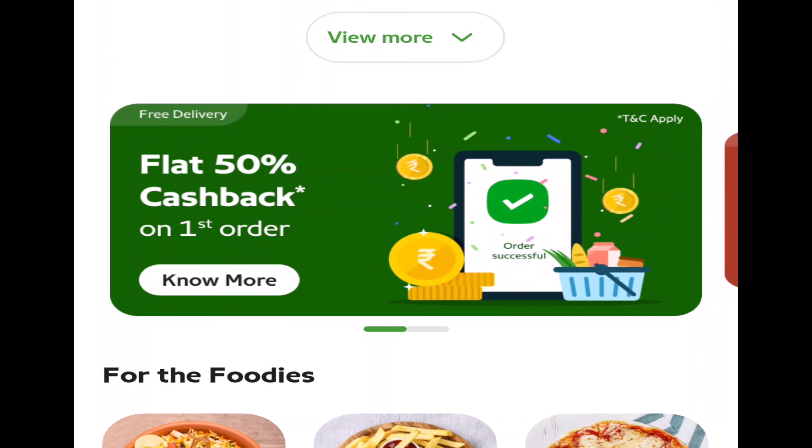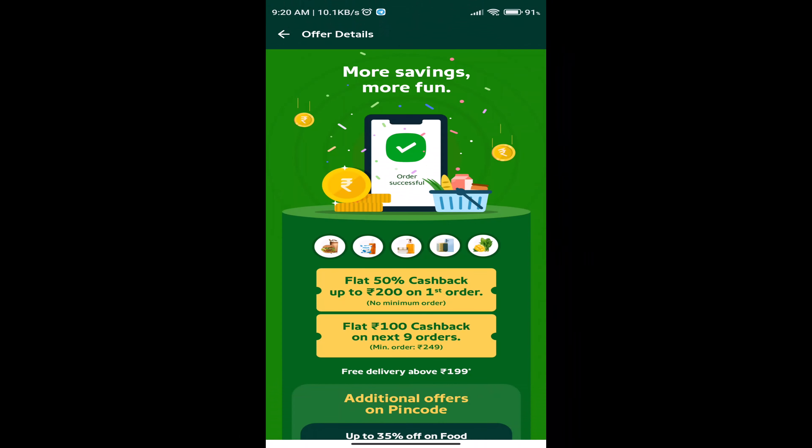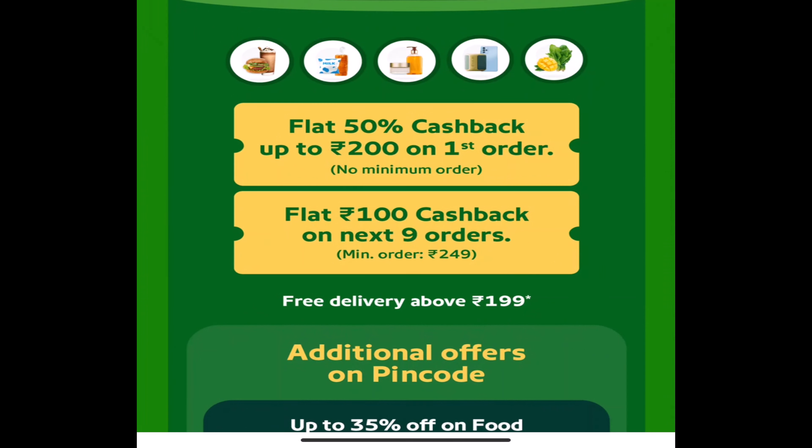If you want to place an order and try, you can see ₹200 cashback. If you use one account or create one account, you can get the offer. There is a flat 50% cashback up to ₹200 on your first order.